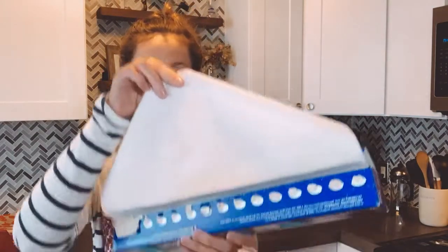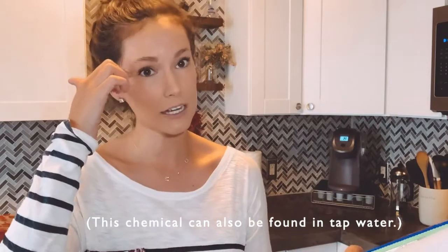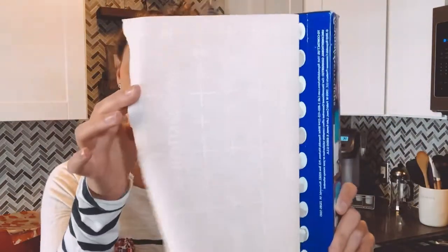Moving on to item number three: parchment paper. This is a super easy and relatively inexpensive way to detox your kitchen — simply trade in your white parchment paper for unbleached parchment paper. You may not know that white parchment paper is bleached, usually with a strong chlorine, and it also contains dioxin, which is a chemical that alters many different organs and can lead to reproductive issues and carcinogen risk. So go for the unbleached version, which will usually look a little brown-tinged.